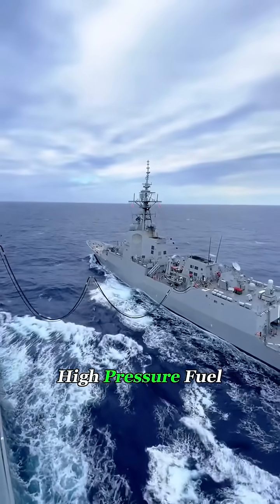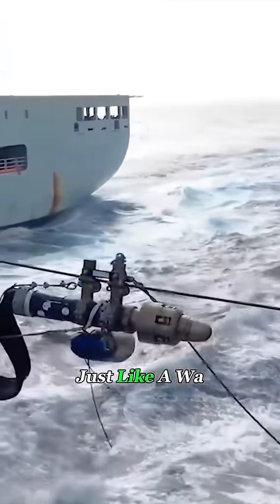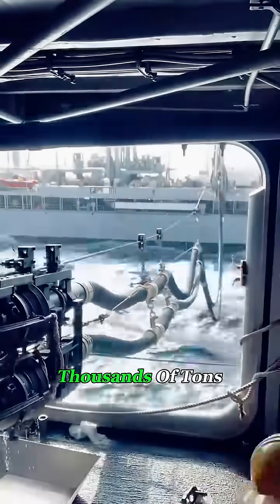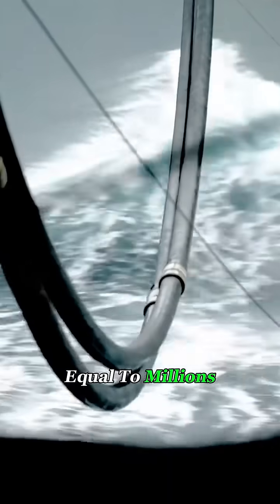Once connected, high-pressure fuel starts pumping immediately — just like a water pump at home, except on a staggering scale. A single refueling can transfer thousands of tons of fuel, equal to millions of gallons.